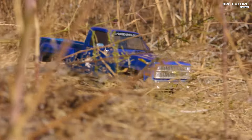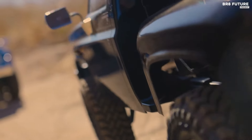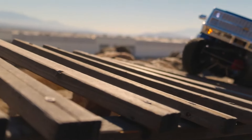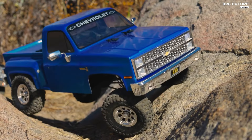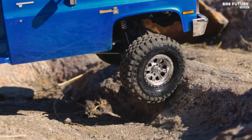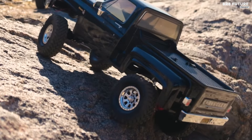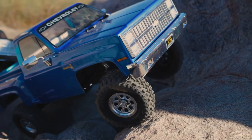The SCX-10 III chassis offers enhanced durability with a stiff-steel C-channel design, minimizing frame flex and improving suspension precision. The single-speed transmission, equipped with all-metal internal gears and full ball bearings, promises strength and longevity.